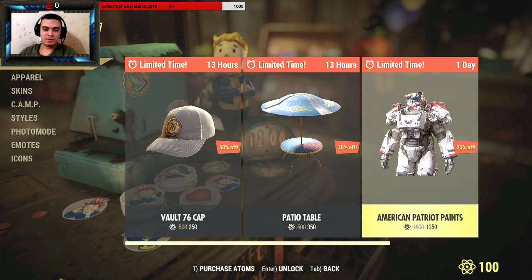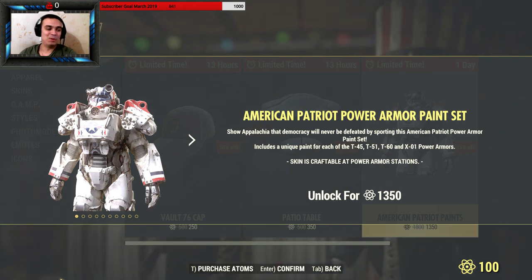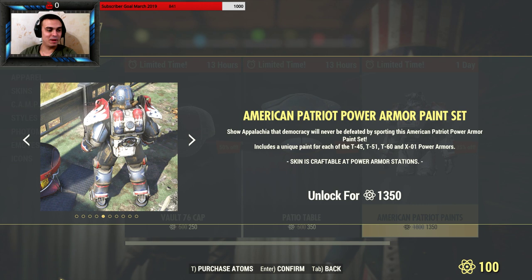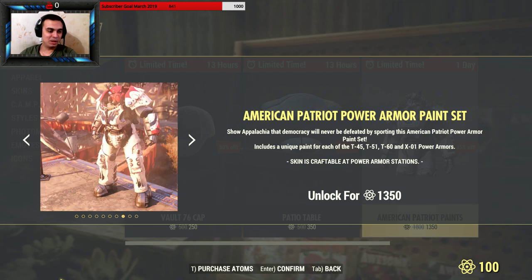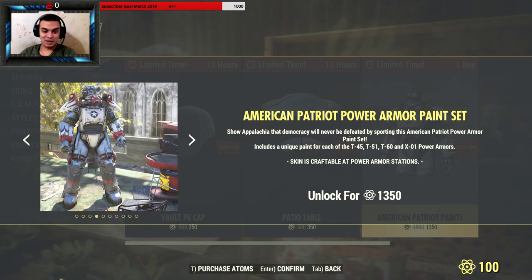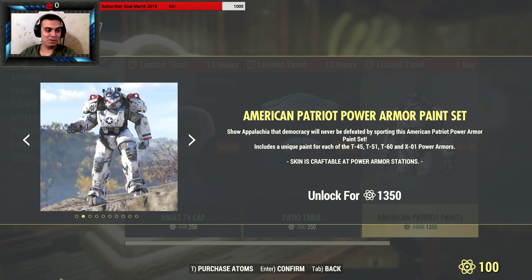Then we've got the American Patriot paint for power armors. I'm definitely not buying it because I don't use power armor — I'm not a big fan. Maybe in the future I will. The paint looks pretty dope, but 1350 atoms for a paint — I don't know what you guys think.